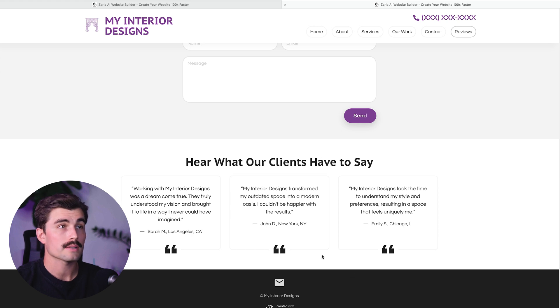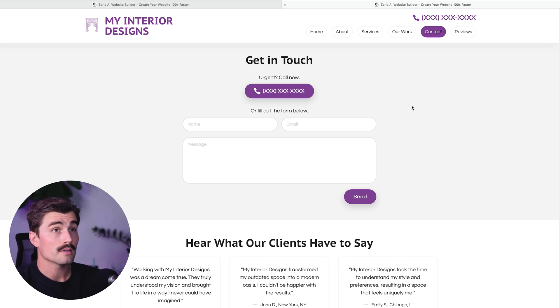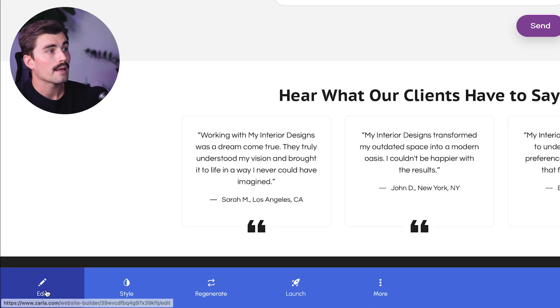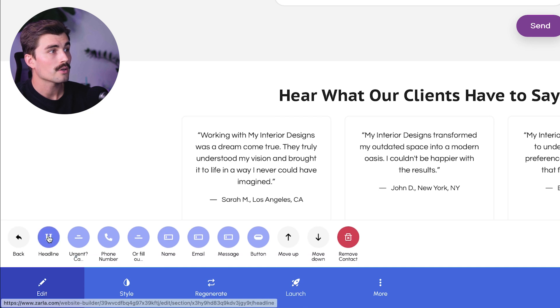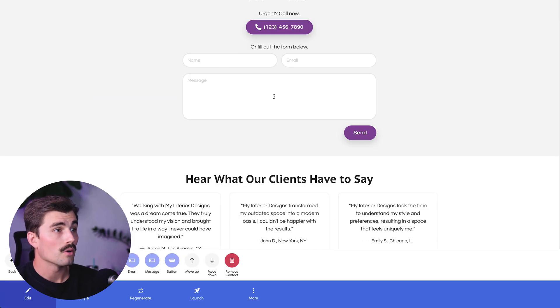Step six: setting up the contact section. The contact section is another important part of your website, especially if you want people to reach out to you easily. Zarla creates this section automatically with fields for your phone number, email, and physical location if you have one. You can customize the text or change the button to say something like 'Get In Touch' or 'Contact Us Today.' To edit it, click the 'Edit' button, click on 'Contact,' and from here you can change the headline, update the phone number, and fill out the form below.